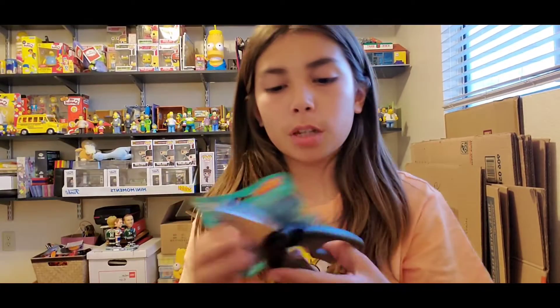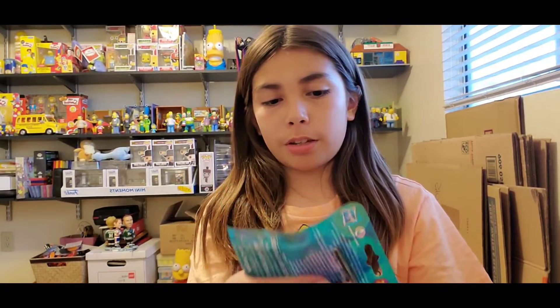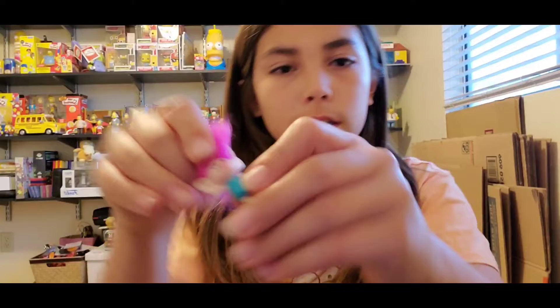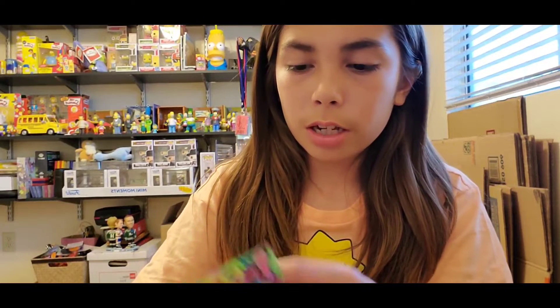I got them at the 99 cents store. I got a Trolls blind bag and then I got an Ugly Dolls blind bag. So first let's open the Trolls one — I don't want to cut its hair because I think it has hair. We have Poppy, I think. Her hair is really weird.